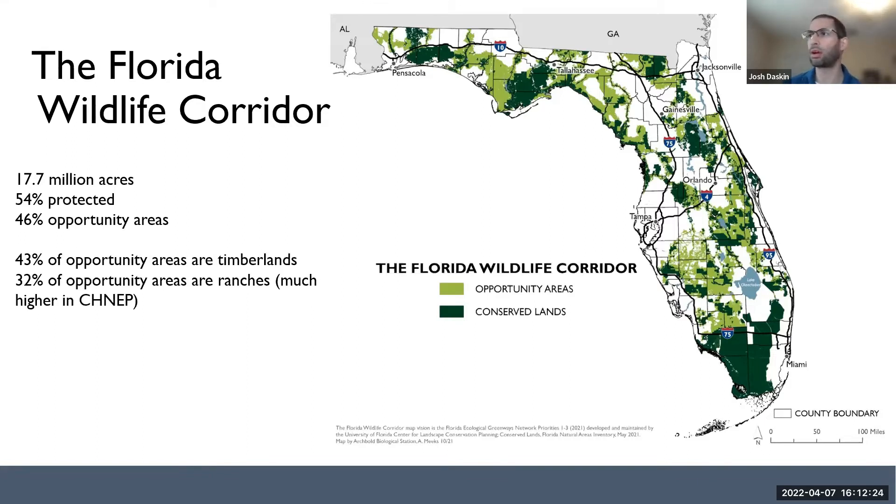You can see on the map that there are darker green areas that are conserved lands, already protected by some form of conservation — conservation easements, national or state parks, state forests, national forests, local parks, and so forth. The lighter green areas are what we refer to as opportunity areas — identified as high priority conservation areas, but not yet conserved. Of those 17.7 million acres, a little over half is already protected, and a little under half remains in the opportunity areas.